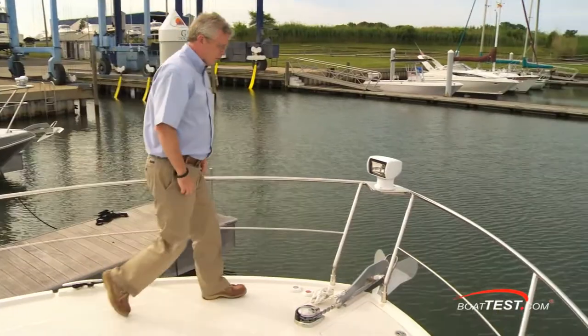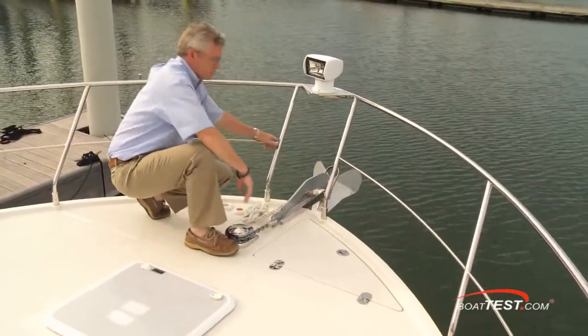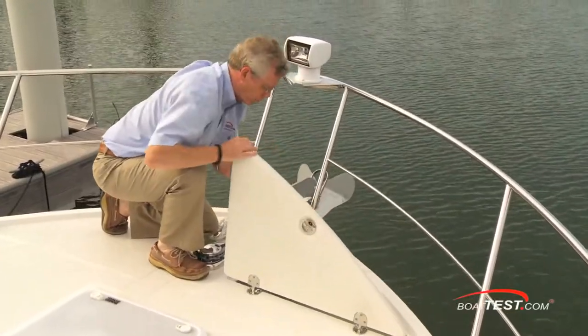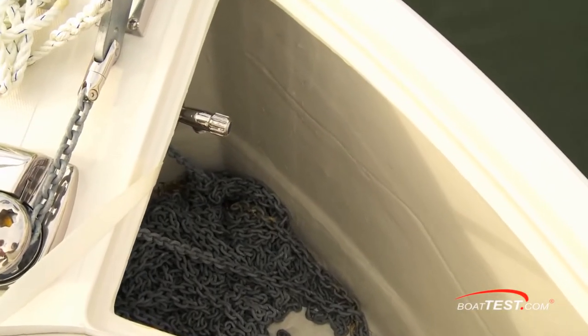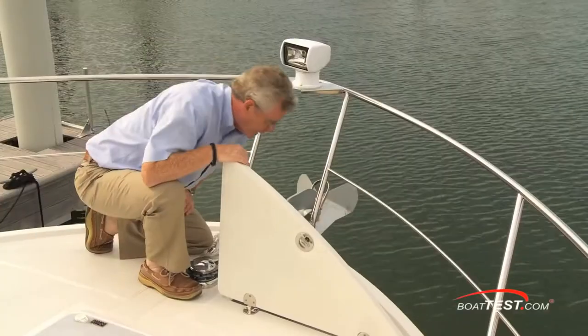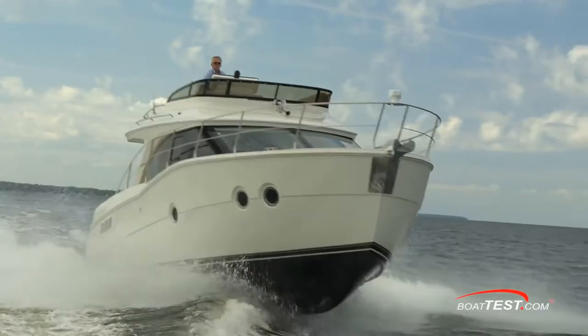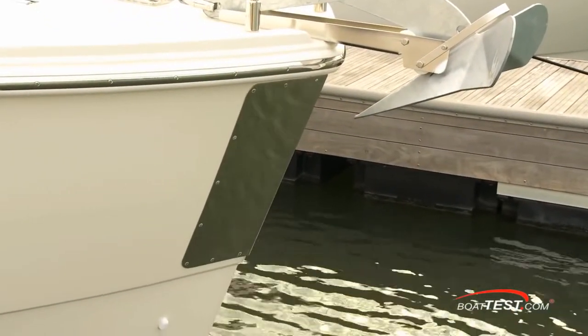The entire bow is treated with non-skid. Fully forward, there's an optional remote control spotlight and optional windlass. A hatch right next to it allows you to access underneath for managing tangles. There's also an optional freshwater faucet to wash down the anchor and chain, and the compartment is self-draining. The C-34 has a nearly plumb bow, which has a bit of a retro look, and protection from the anchors from a large stainless scuff plate.